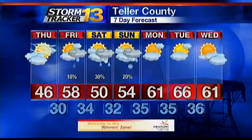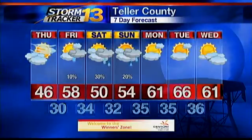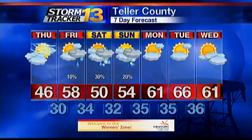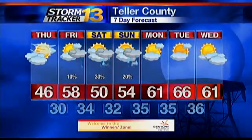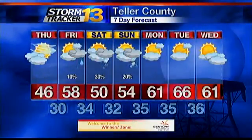For Teller County — again, this is one of the areas where it may take you longer to get around this morning due to the slushy road conditions. We'll hit 46 this afternoon, 58 on Friday, and we're in the 50s Saturday and Sunday. It will be over the mountains where we'll have a better chance of seeing a few snowflakes mixed in with the showers during the afternoons of both Saturday and Sunday.